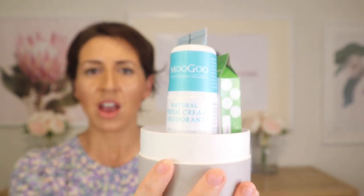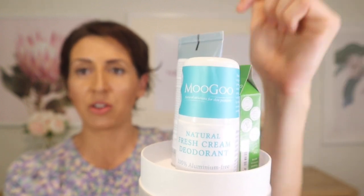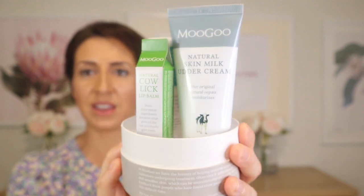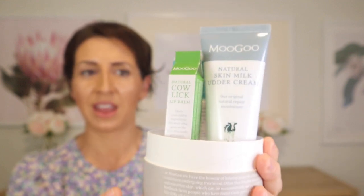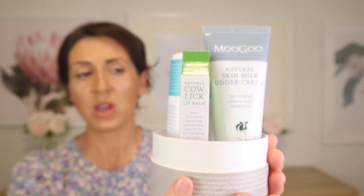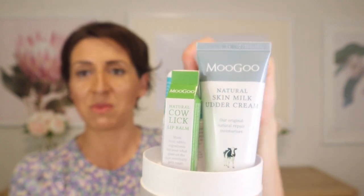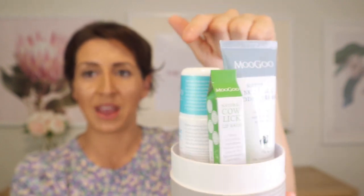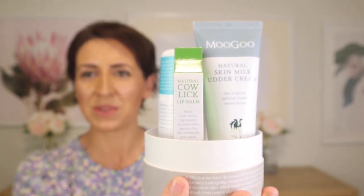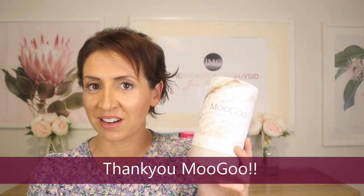A lot of people who have gone through breast cancer really like avoiding deodorants that have aluminium in them, so this deodorant has an aluminium-free base. It's a beautiful little product and makes a great gift for someone who's just started going through chemotherapy, because using moisturiser, lip balm, and a natural deodorant on a daily basis is really really good for irritated skin.